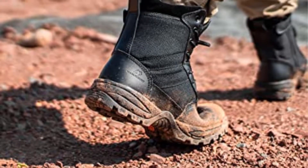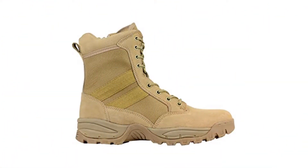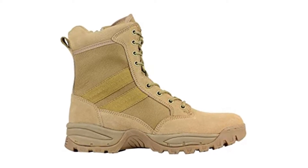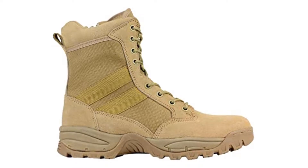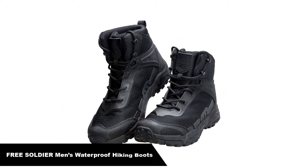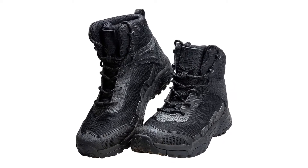Highlights: Handy boots compared to others. Not so pricey, so pickable for anyone. Suits well in every weather. Made with a composite toe. Replaceable cushion.